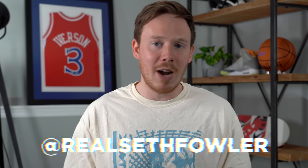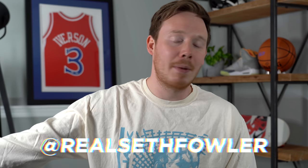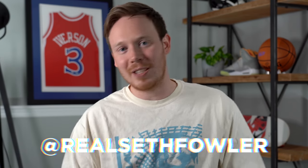Thank you so much for tuning in to today's video, I'm so happy you guys are here. If you have not yet, please make sure to hit that subscribe button and that notification bell down below. Also make sure to give me a follow on Instagram and on Twitter at RealSethFowler, because that's my social media. And if you care about my life outside of YouTube, make sure to check those out — to be fair, it is still a lot of sneakers over there.